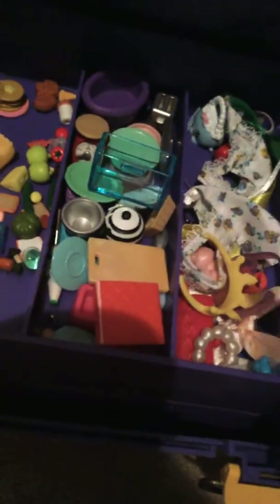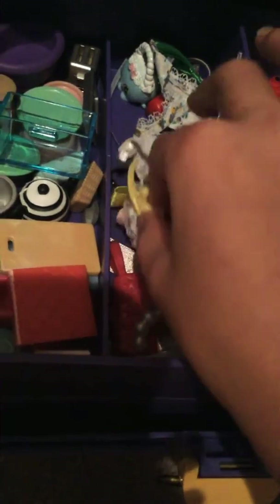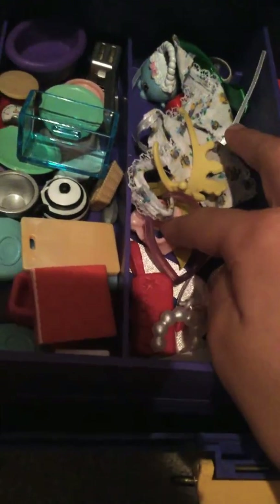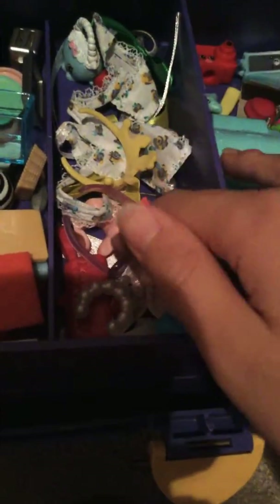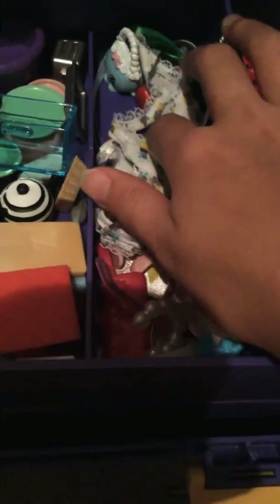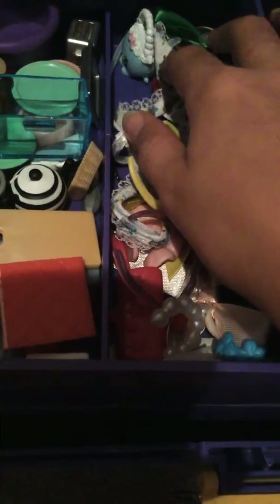Just random stuff — bowls, plates, accessories. This is my favorite section — it's for my dachshund. I have some aprons, purses, necklaces, bows, scarves, skirts, and tiaras. It's very useful to use Shopkins accessories.